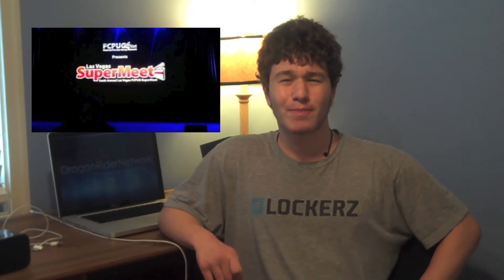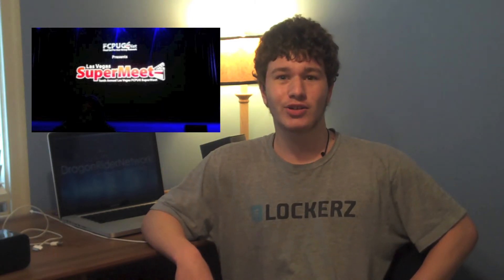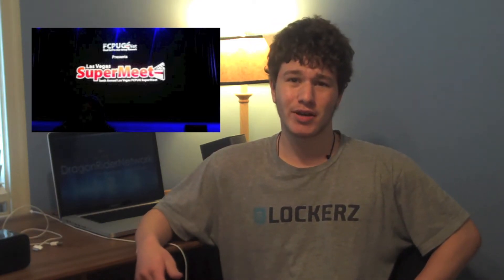Hey guys, what's up? It's Connor from Dragon Rider Network, and I am here doing a brief announcement on Apple's release of Final Cut Pro 10, their next installment of the brand new Final Cut Pro series, following with the Final Cut Studio suite that it comes included in.